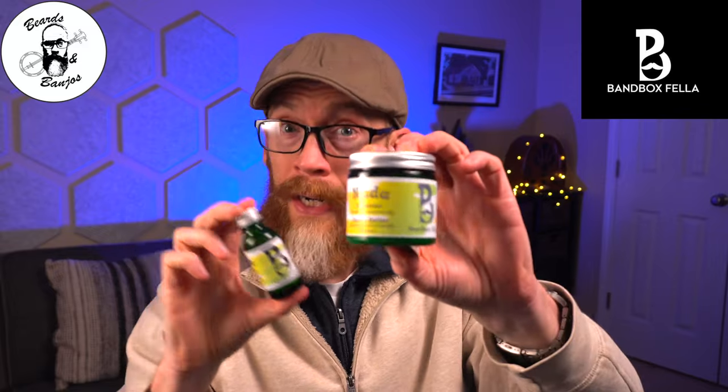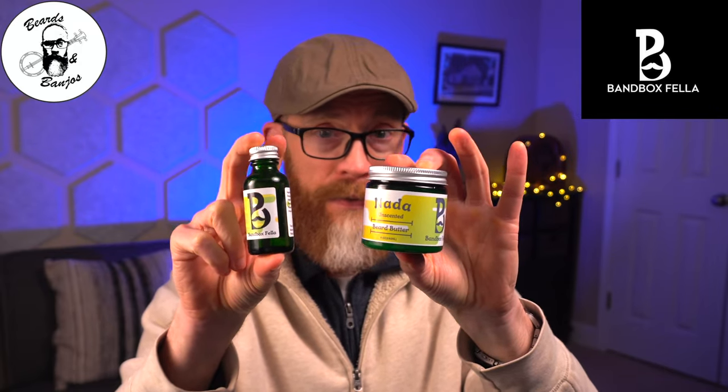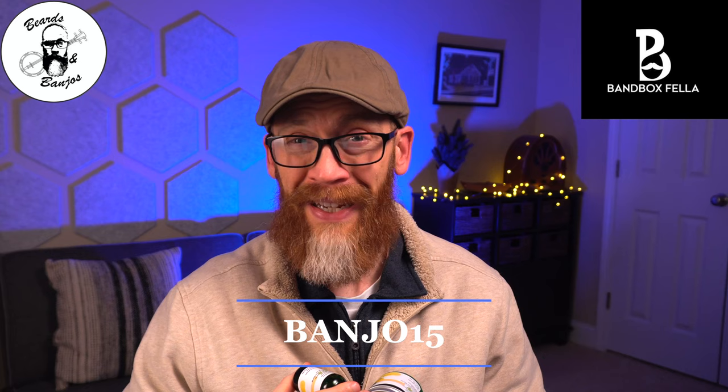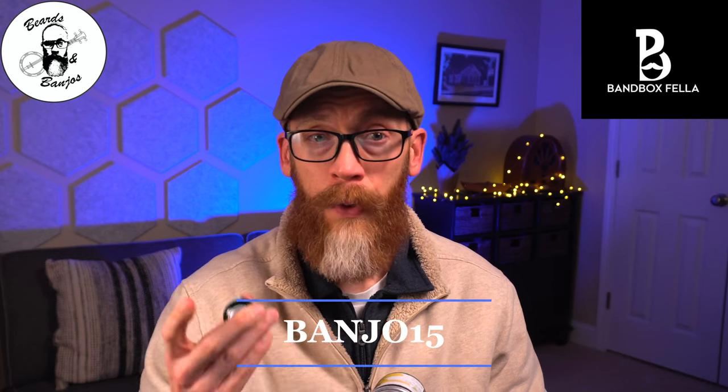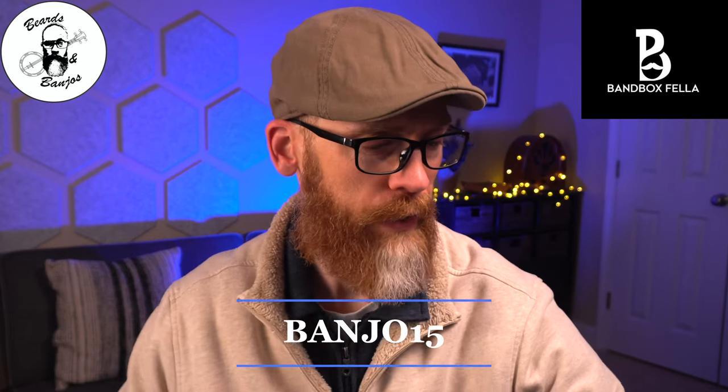As far as prices go, I feel like you're really getting a good deal. The oil is fifteen dollars and super high quality. A four-ounce butter is eighteen dollars — that's a phenomenal deal. You can get both of these for thirty-two dollars, which is a great deal. I'm also an affiliate, so you can save 15 percent with the code Banjo15. And also, if you hit the sixty-dollar mark, you get free shipping. So take advantage of that.